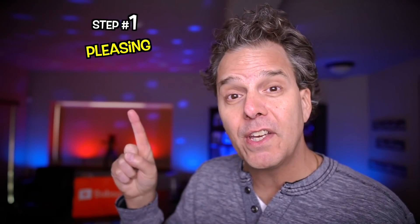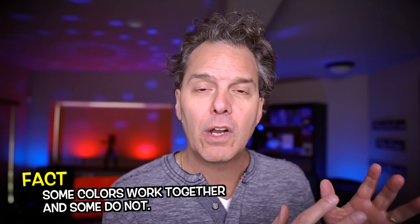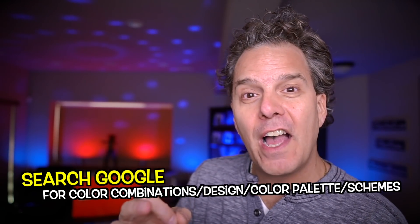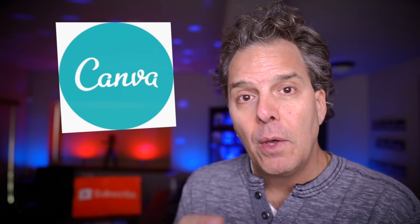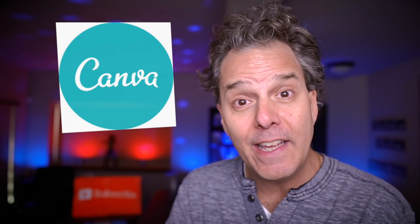Step number one: pleasing color palettes or combinations. Lots of color combinations don't work. Instead of just randomly selecting colors for your thumbnails and your channel art, search Google for color combinations, design color palettes or schemes. There's a fantastic resource available on Canva.com that goes over 50 beautiful color combinations. You could pay a designer hundreds or thousands of dollars, or you could just use some of these color palettes that Canva has selected already.